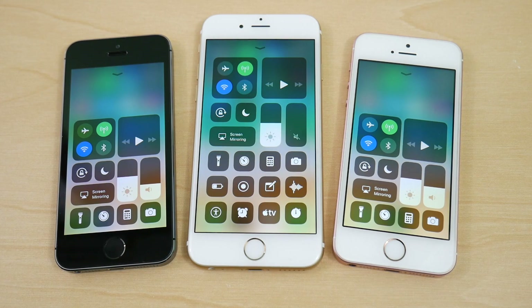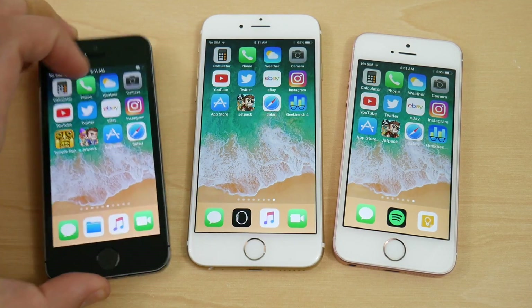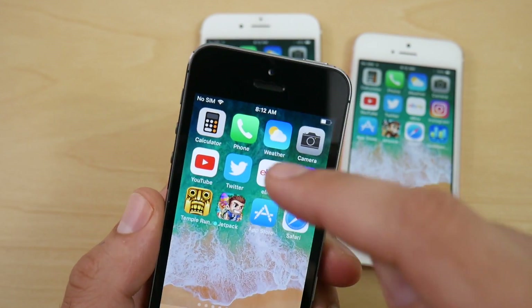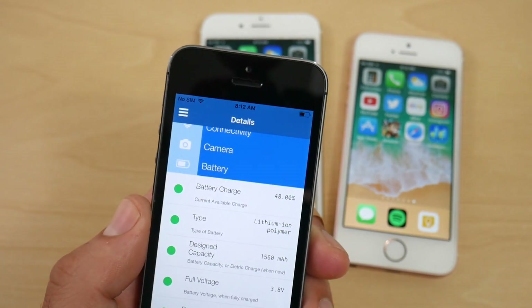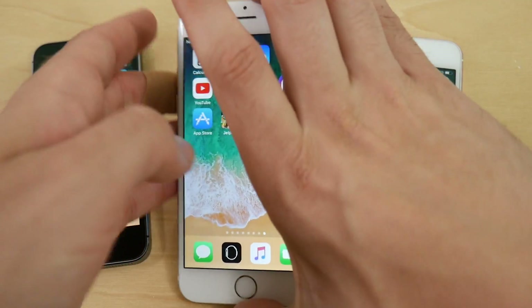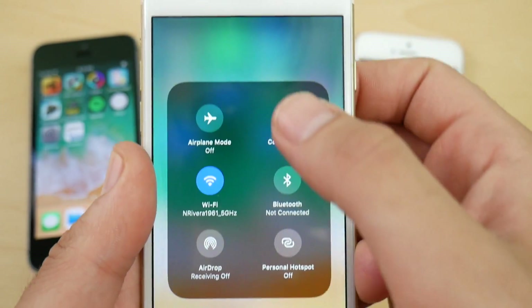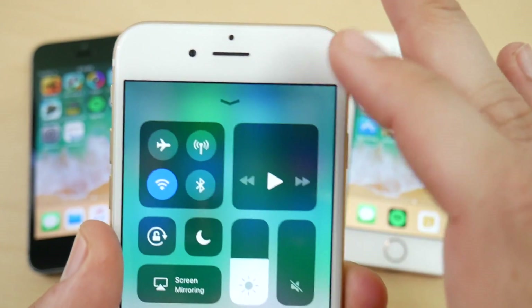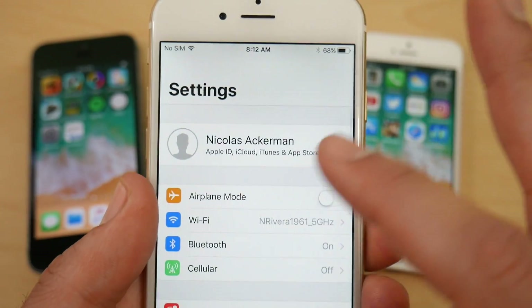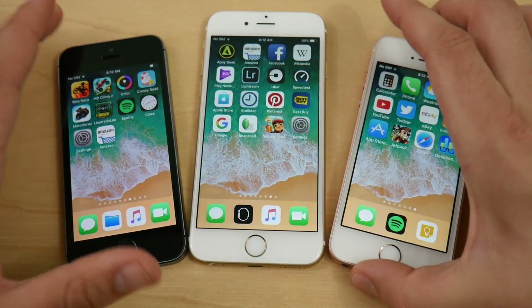You can confirm we're on iOS 11 by the new control center look on the 5S, 6, and SE. The 5S has a bug where the battery percentage isn't displaying, so we're using Lyrium Info — 48% on the 5S. The iPhone 6 is at about 68%. There's also a Bluetooth bug: the control center shows Bluetooth as off, but it's still on — you have to go into Settings to actually turn it off.